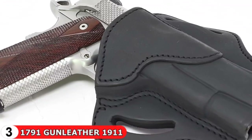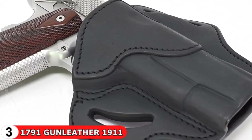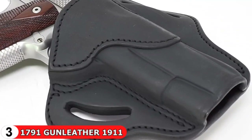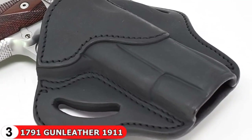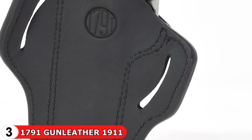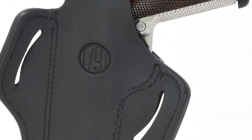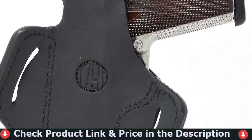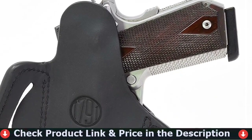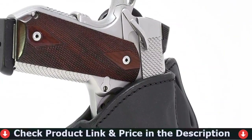Because it can be remolded, 1791 Gun Leather refers to it as the ultra-custom. With this holster in hand, you'll notice the open-top design right away. While this allows you to quickly draw and holster your 1911, you must make sure the retention is properly set. To shape it to your liking, first heat the holster to 165 degrees. 1791 Gun Leather incorporates memory-locked polymer into the holster, which locks in the shape as the leather cools. This ultra-custom holster should harden and be ready to use in about 10 minutes.